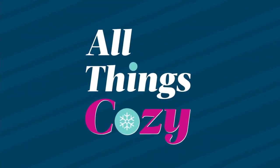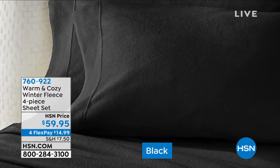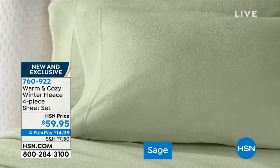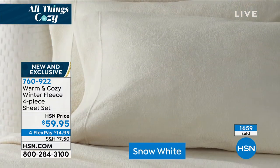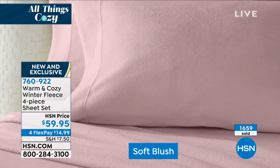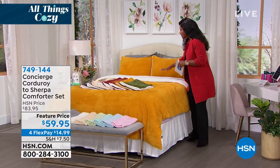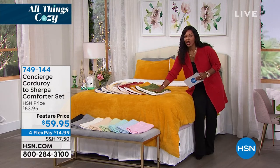Now we're talking about being warm and cozy here at HSN. We've got the warm and cozy winter fleece four-piece sheet set. These are a beautiful soft fleece — they're new. We've got all these gorgeous colors — you're seeing soft chambray blue, snow white, and all the other colors. We've got twin, twin extra long, full queen, king, or California king. You're getting the fitted sheet, the flat sheet, and two pillowcases. We even have extra pillowcases if you want those. I mentioned this comforter set at the very beginning of the show and dozens of you went ahead and picked it up because: corduroy and sherpa.